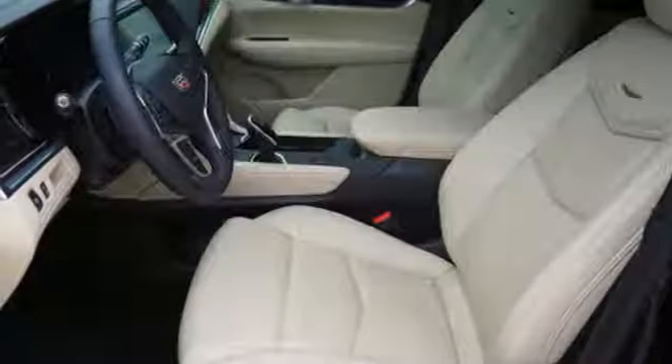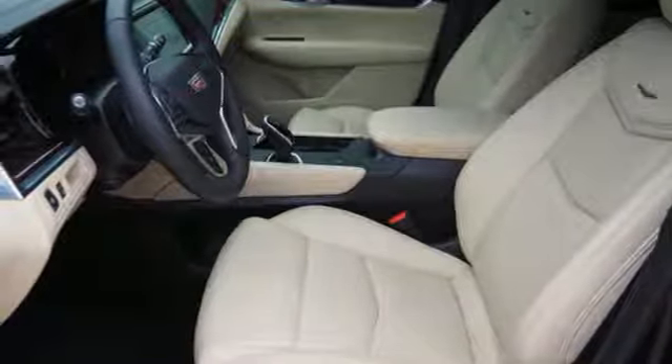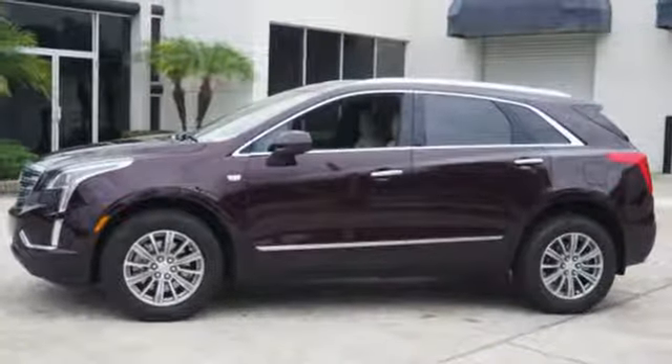Doors and push-button start proximity key, heated steering wheel, auto dimming rear view mirror, and automatic transmission.